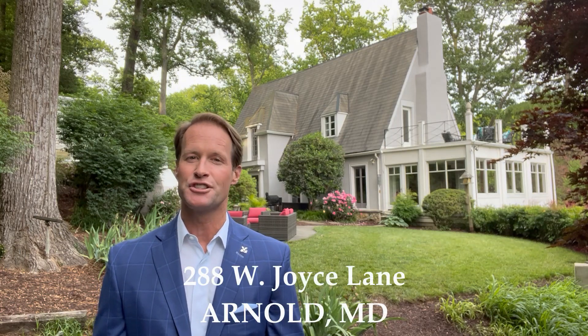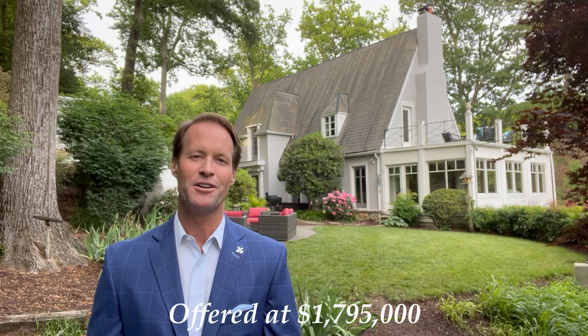I'd love to meet you here and give you a private tour of this property. Once again, this is 288 West Joyce Lane, located here in Arnold, Maryland. This does feed to the Severna Park Blue Ribbon School District, and the list price is $1,795,000. I'm Brad Capel with TTR Sotheby's International Realty — I look forward to seeing you out there on the water.